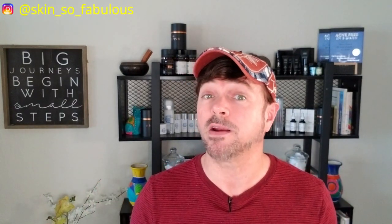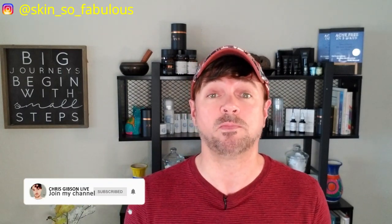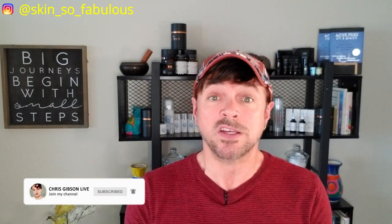Welcome back to Skincare with Chris Gibson. If you're new, I'm Chris, I'm your skincare expert, and I'm here to help you find skincare that will work for you, not empty your wallet, and not cause more harm than good. So if that's your thing, hit the subscription button and that little notification bell so that you get notified when my videos are up each week.